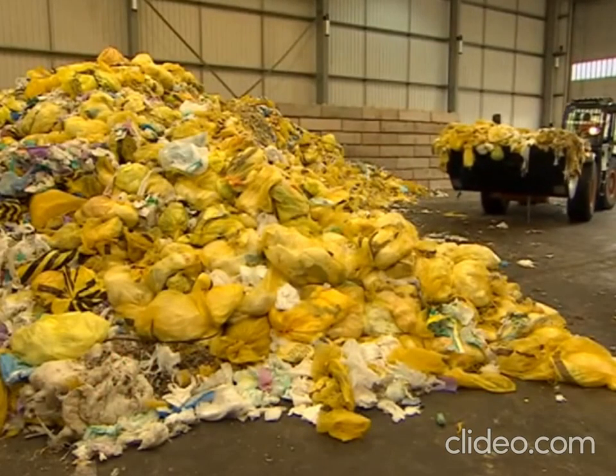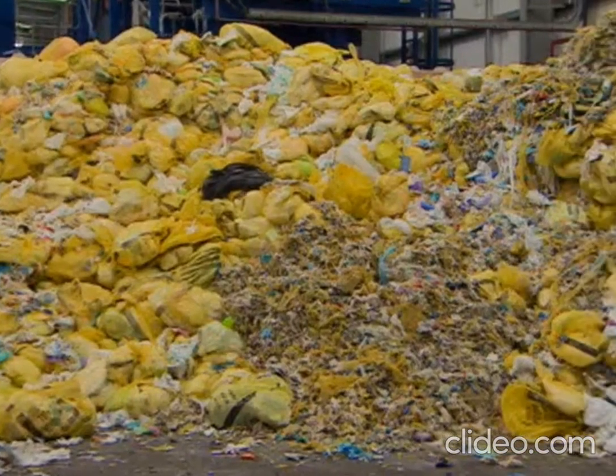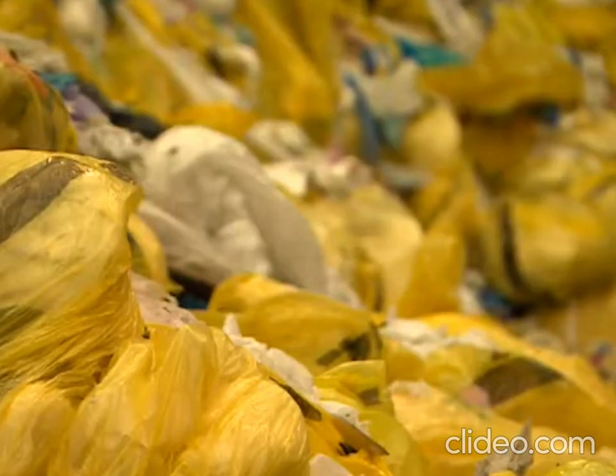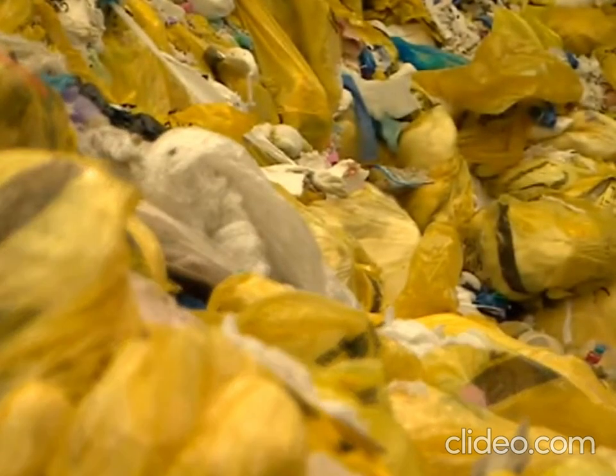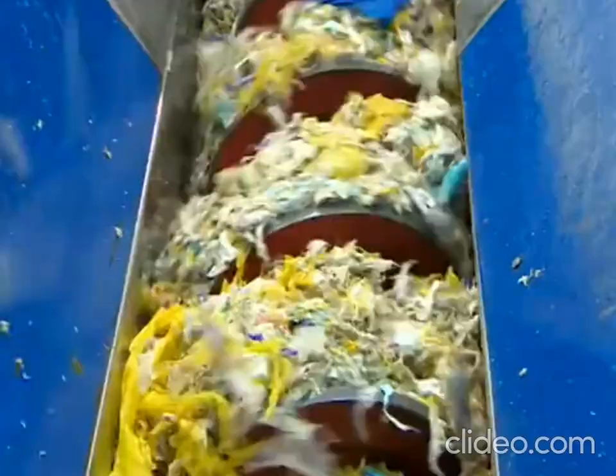This is 50 tonnes of nappies, sanitary protection and incontinence pads. And this country generates a pile like this every two to three hours. So this new West Bromwich recycling plant is part of a multi-million pound attempt to divert this waste from landfill and turn it into something useful.